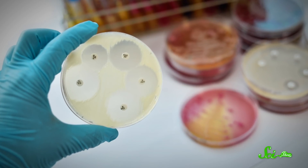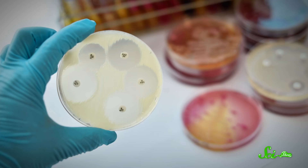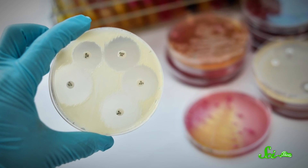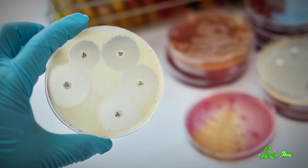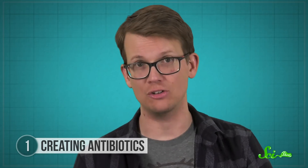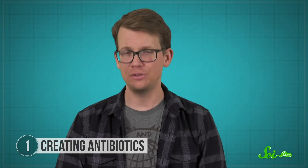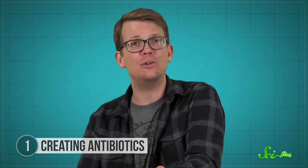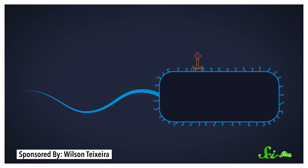Unfortunately, finding or developing new antibiotics is hard, and we're in a race against time as more strains of bacteria evolve to resist our traditional ones. But scientists are now turning to CRISPR as a potential new way to fight infectious bacteria. That's a little counterintuitive, because CRISPR systems actually evolved in bacteria as a way to protect them.